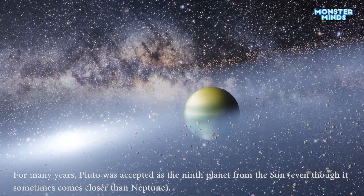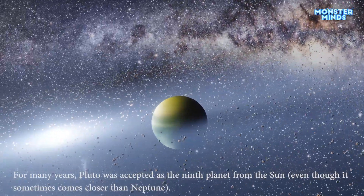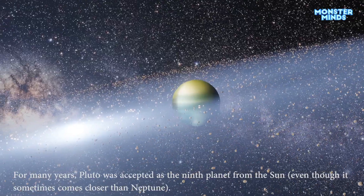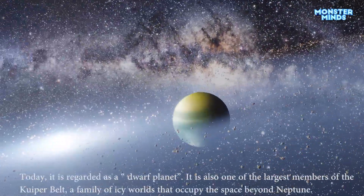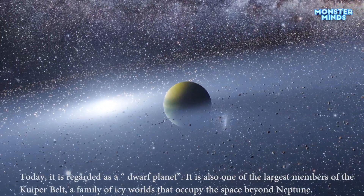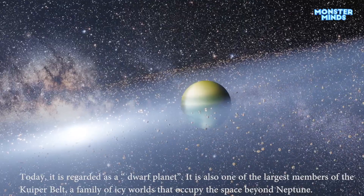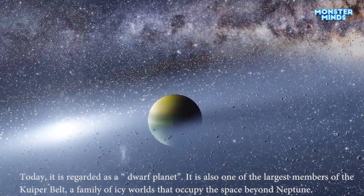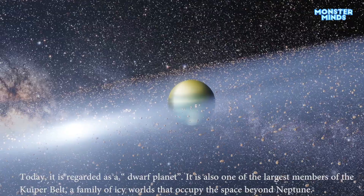For many years, Pluto was accepted as the ninth planet from the sun, even though it sometimes comes closer than Neptune. Today, it is regarded as a dwarf planet. It is also one of the largest members of the Kuiper Belt, a family of icy worlds that occupy the space beyond Neptune.